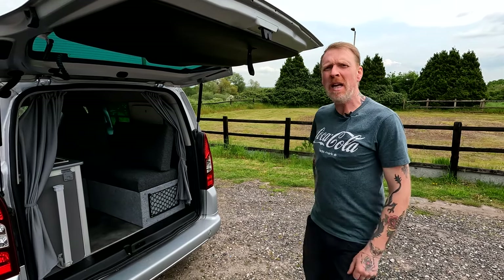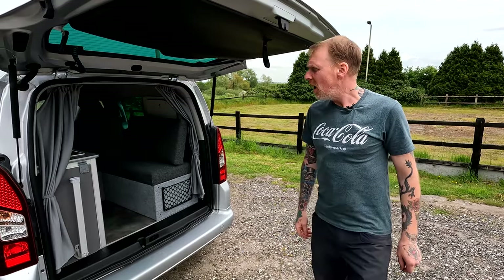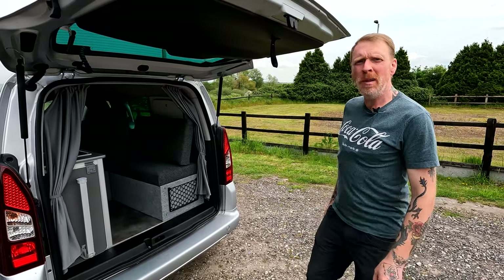Welcome to GB Camper Conversions' latest van tour of a micro camper on a Citroen Berlingo.